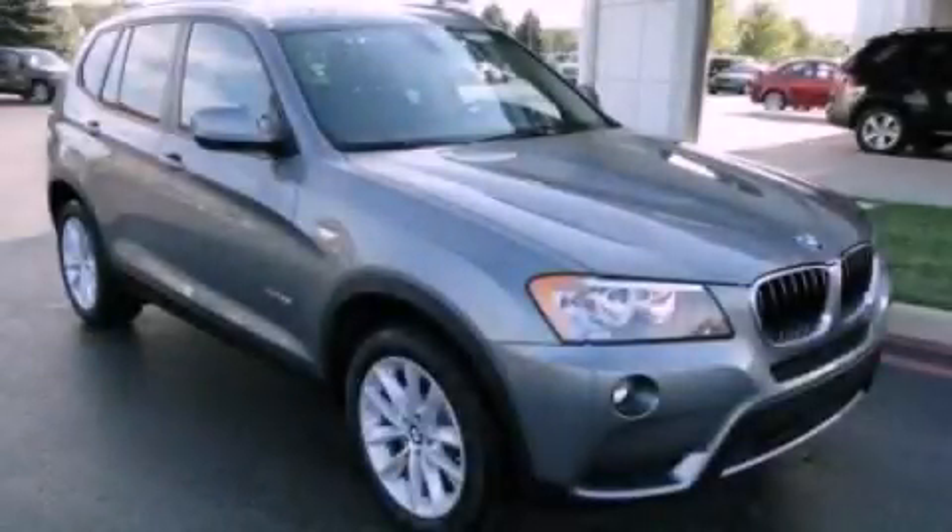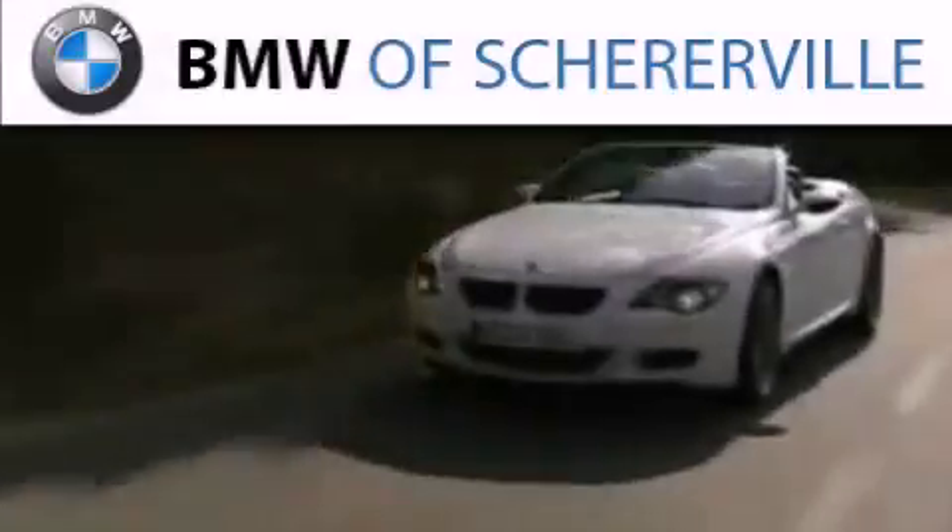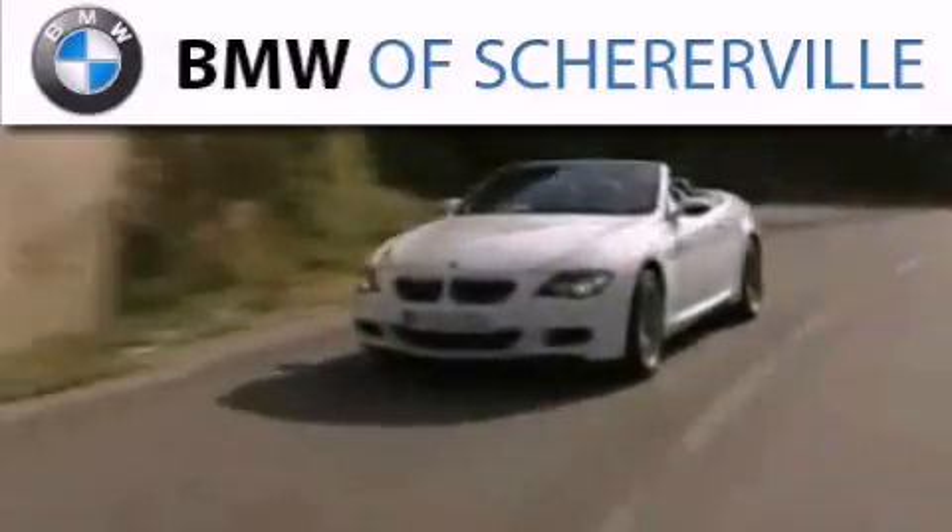Call or visit us right now and arrange your test drive today. Thank you for considering BMW Shereerville for your next luxury vehicle.